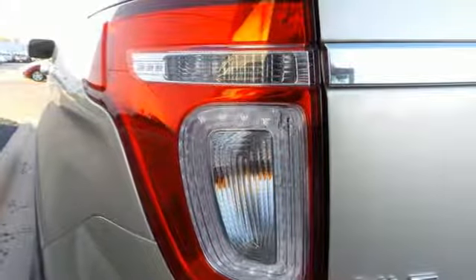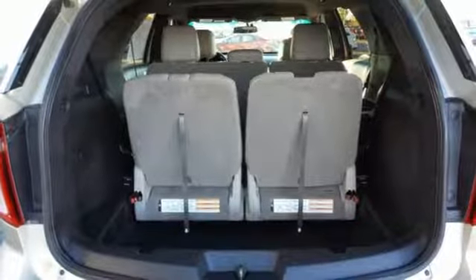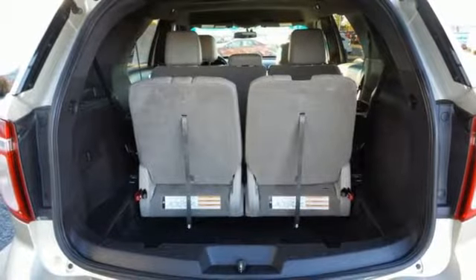Critics hail the Explorer as best-in-class with more room, more space, more style, and more technology than ever before.